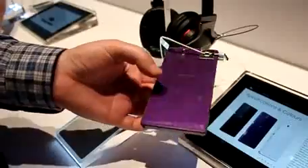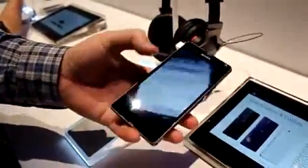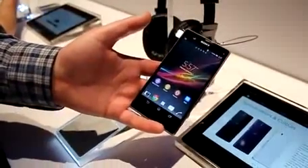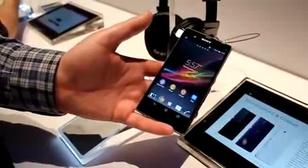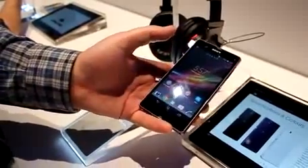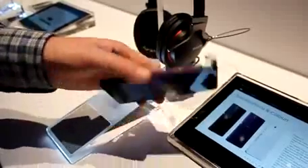Sony just unveiled this, although they announced it about a half hour ago. This is Sony's new top of the line phone and just a basic spec breakdown: 5-inch 1080p display, quad-core Snapdragon S4 Pro processor, 2 gigabytes of RAM, and it has a new rear camera sensor, the Exmor RS, 13 megapixels.